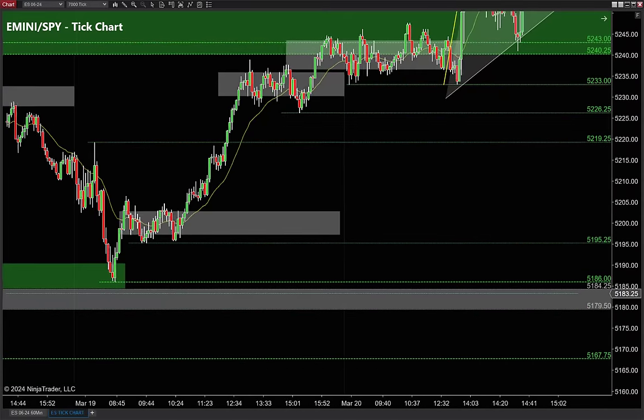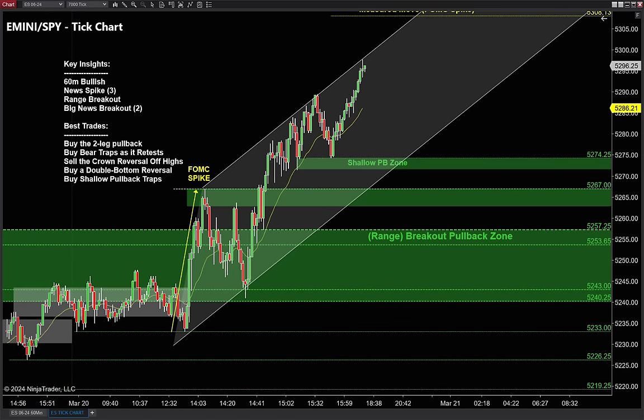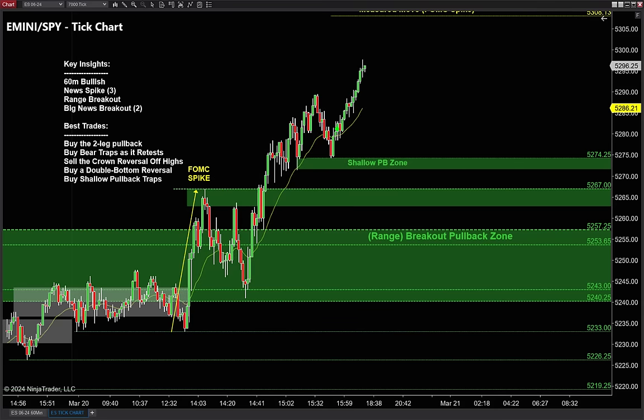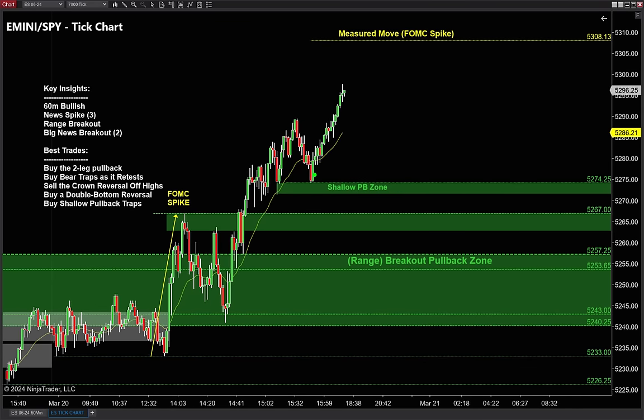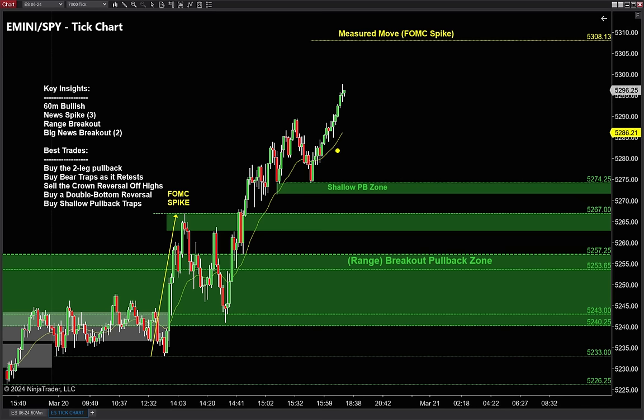We have to think there are going to be a lot of bull traps up here — I don't want to chase this thing going higher. Whenever I see one of these big news breakouts, one of my favorite trades is to buy a two-legged pullback and a retest of the high. Now there are a lot of different ways to time the entries on this. A two-legged pullback is simple but it can be difficult to pick the bottom.